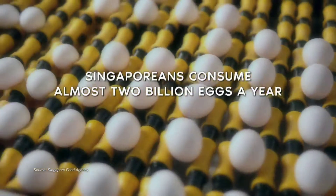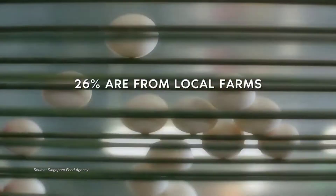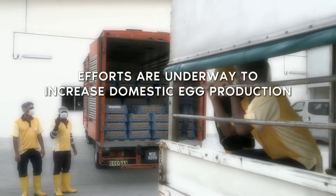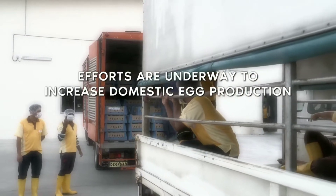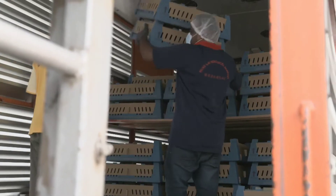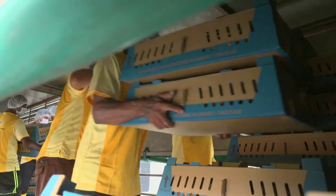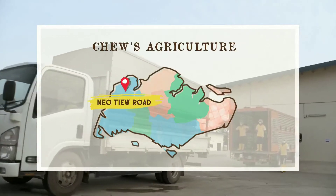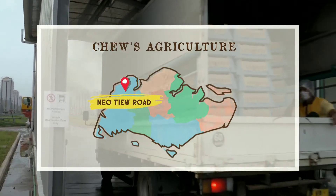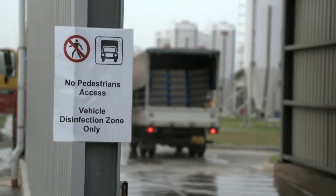Here we are. Today we just welcome another batch of 23,000 day-old chicks from SFA Accredited Breeder Farms. So every month, we will welcome one batch of chickens into our farm.